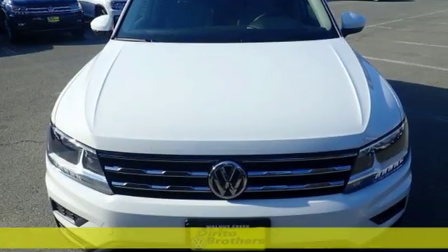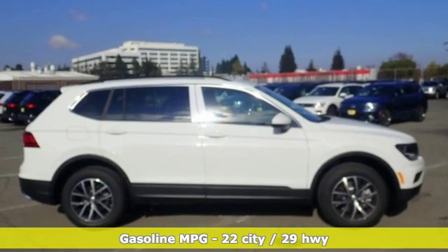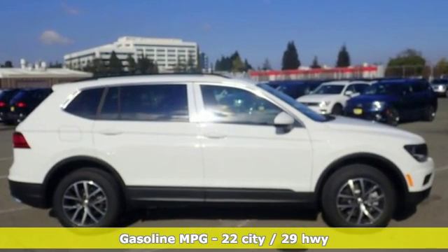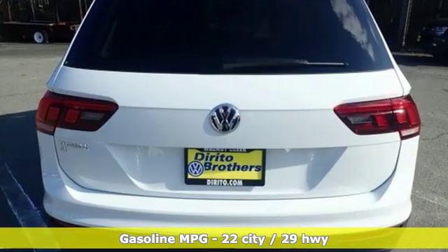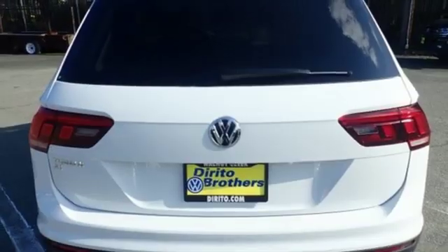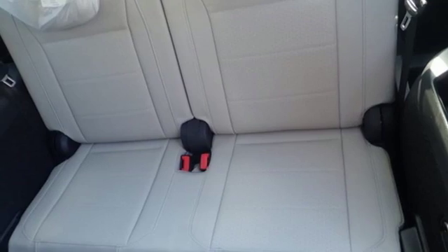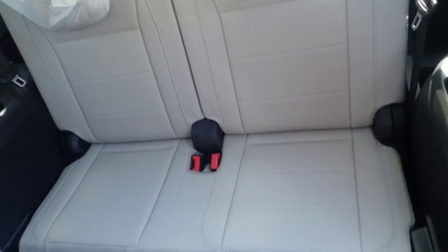It boasts an impressive list of features like these: streaming audio, wireless phone connectivity, dual-zone climate control, push-button start, front heated bucket seats, turbo inline four-cylinder engine, aluminum wheels, gas-pressurized shocks, and power heated mirrors.